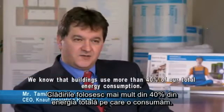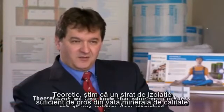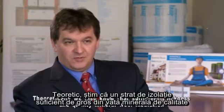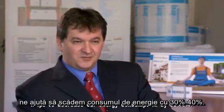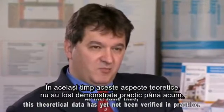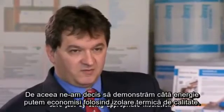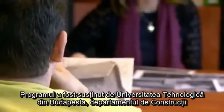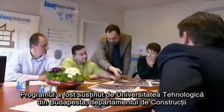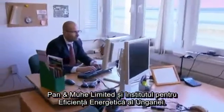We know that our energy consumption accounts for more than 40% of usage, and that we can reduce energy consumption by 30-40% with the highest quality insulation. The program was supported by Budapest University of Technology, Department of Building Constructions, Pan and Mühely Limited, and the Hungarian Energy Efficiency Institute.